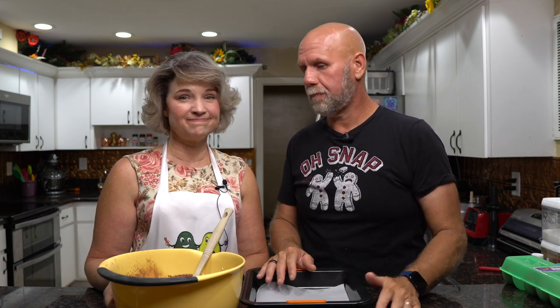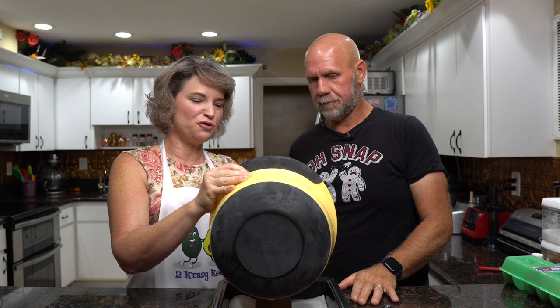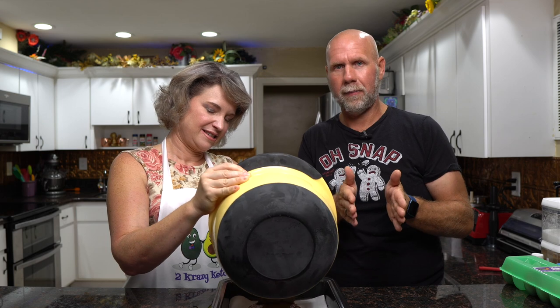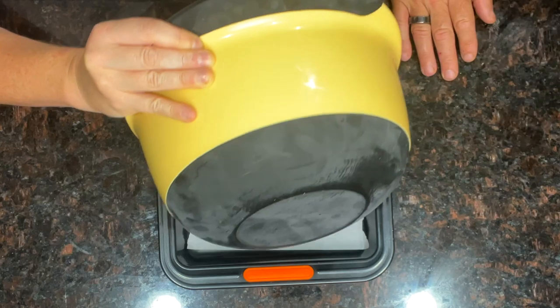Next we're going to take what should be an eight by eight pan — I'm using a nine by nine because I can never find an eight by eight locally. We're going to pour all of that right into our pan. I've lined it with parchment paper — I just cut a square and put it in the bottom to make it easier to get out, since I don't use grease anymore.